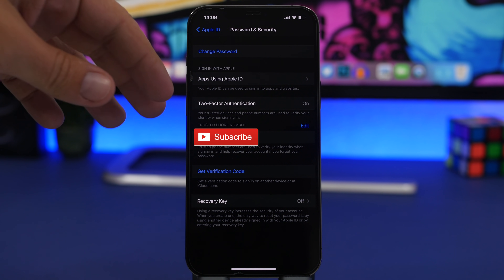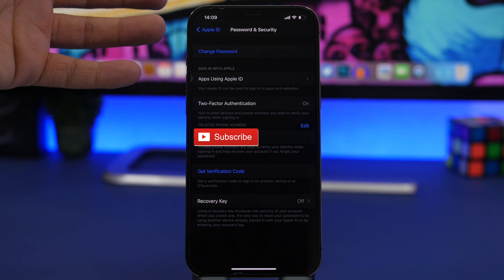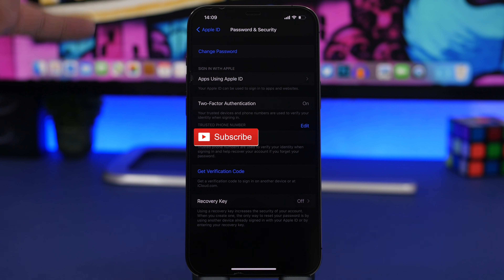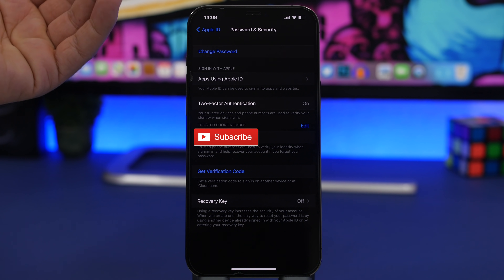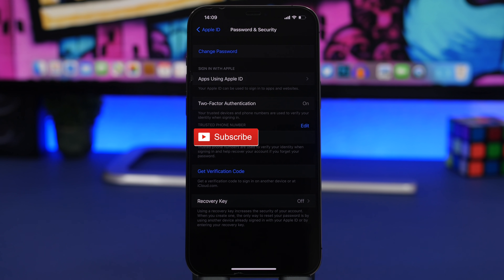Just know that once you have turned two-factor authentication on, you won't be able to turn it off after a limited number of days. Either way, I suggest you keep it on because it is really important for your security.